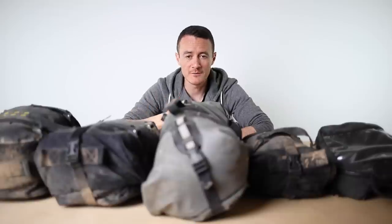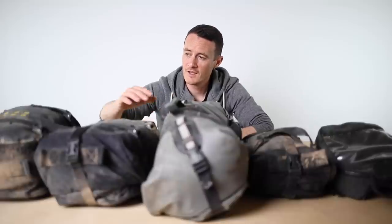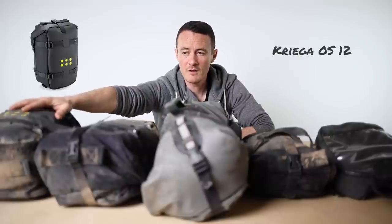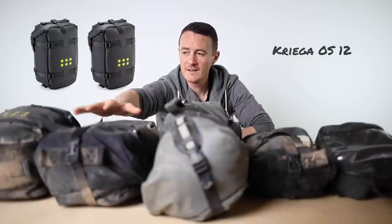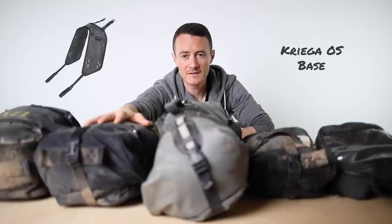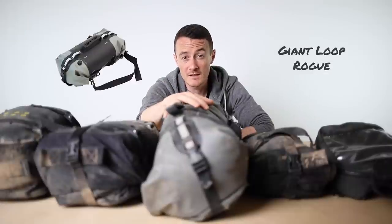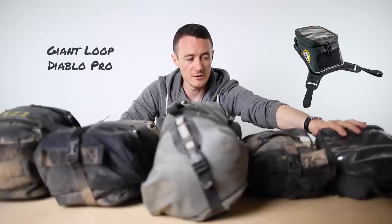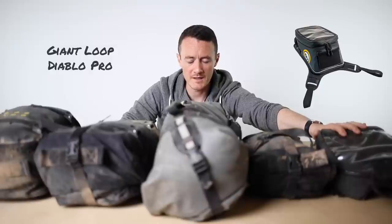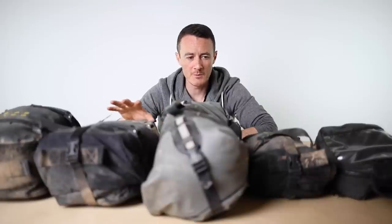In front of me is the core essence of what I took. I've also had a rucksack on, and I'll show you that in a minute. It consists of a Krieger OS 12 - two of those making 24 liters - attached to the bike via the OS base system onto my KTM 450 EXC. This is the Giant Loop Rogue, which I think is 17 liters. There's an OS 6, a Giant Loop Diablo Pro tank bag, and a Krieger T18 rucksack.